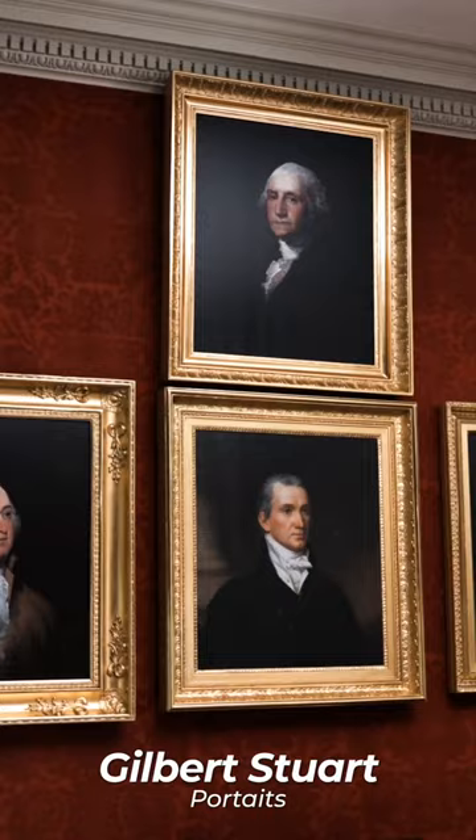The work of some of the most well-known artists of the period is seen on the walls of the drawing room. Gilbert Stuart portraits of Thomas Jefferson, George Washington, and James and Dolly Madison can be seen, as well as a John Vanderlyn portrait of James Monroe.